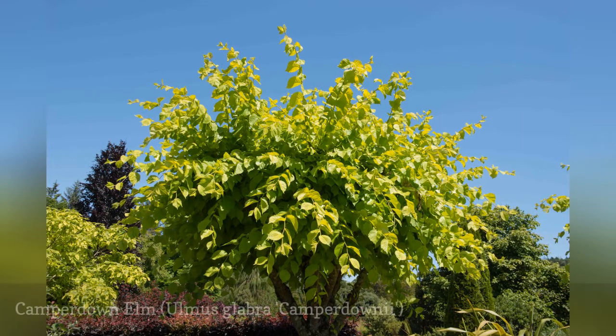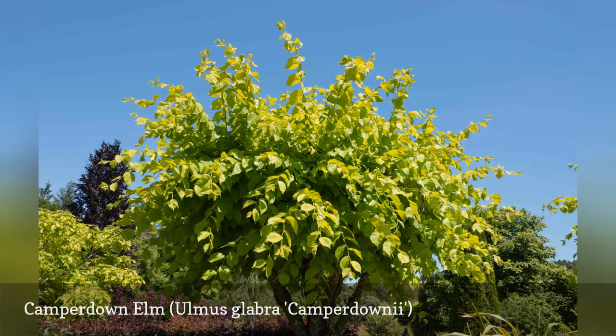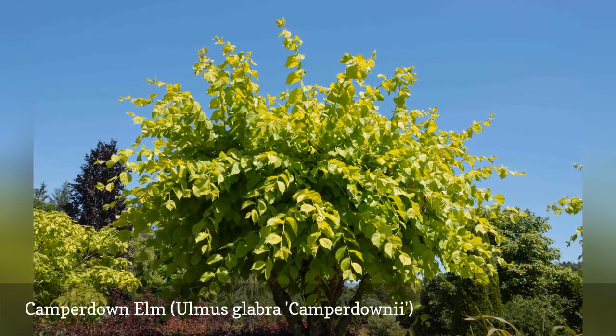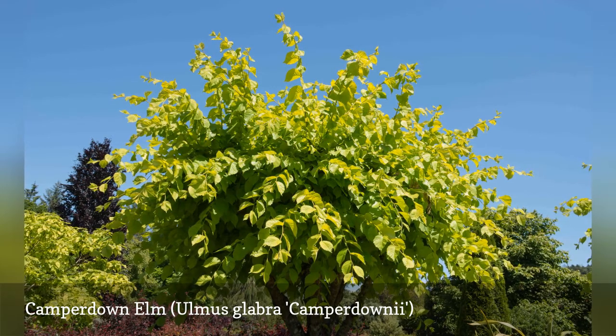The Camperdown elm is a weeping variety of the Wych elm. It requires propagation by grafting. The trailing, twisting branches and dense foliage can create a lovely hidden room. Unlike other elms, it has a flattish canopy that can spread wider than its height. This species prefers moist soil; keep it well irrigated in times of drought.